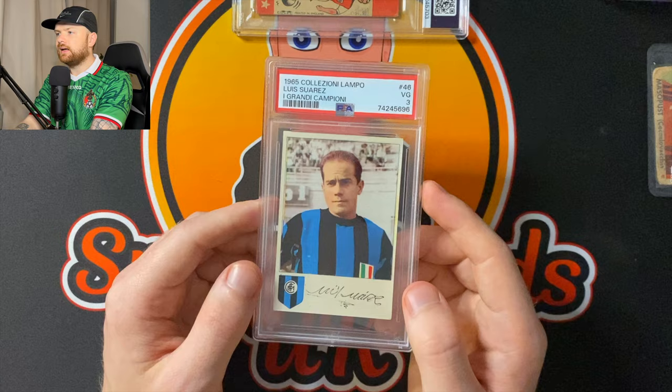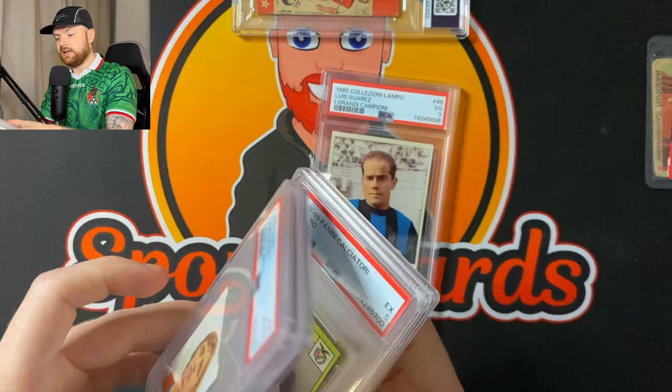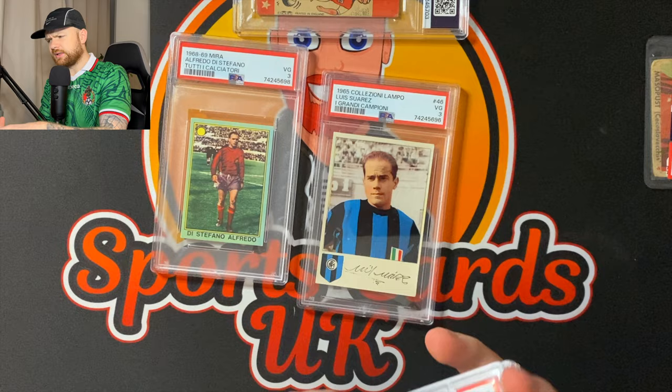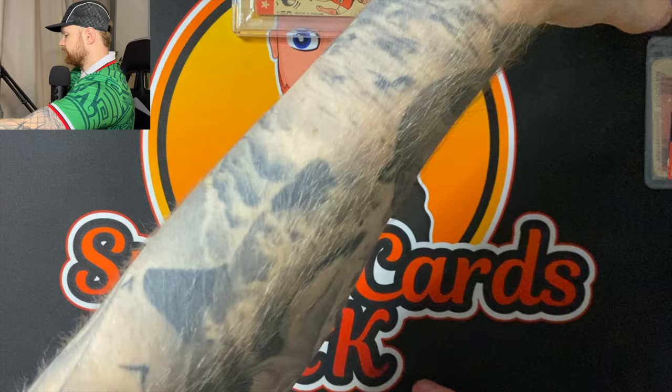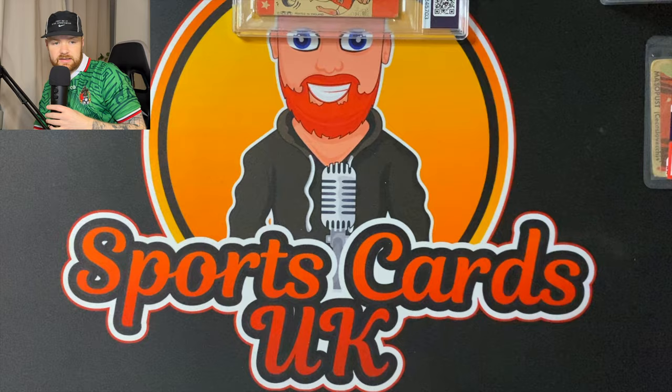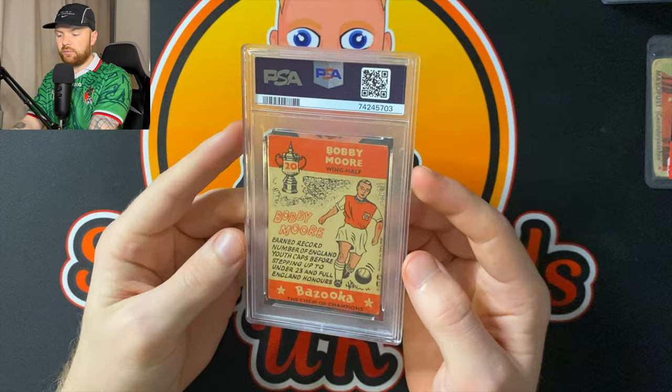Intelligent guy, knew what he was talking about, knew what he had. I ended up picking this up, and the Di Stefano was from him as well. Then there was a couple of other bits I picked up — like a Caca 2002 Panini Calciatore that he gave me for a really good price, because that sort of stuff is pretty common over there. It's the home of Panini, isn't it, Italy?